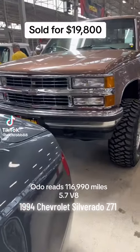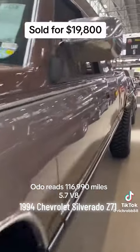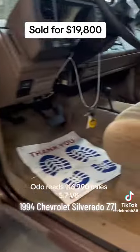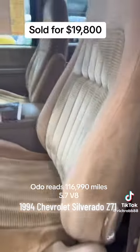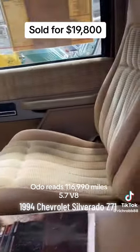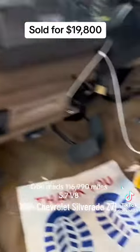Here's a '94 OBS with an option I haven't seen — it's got the factory power seat option. It also has bucket seats and four-wheel drive.